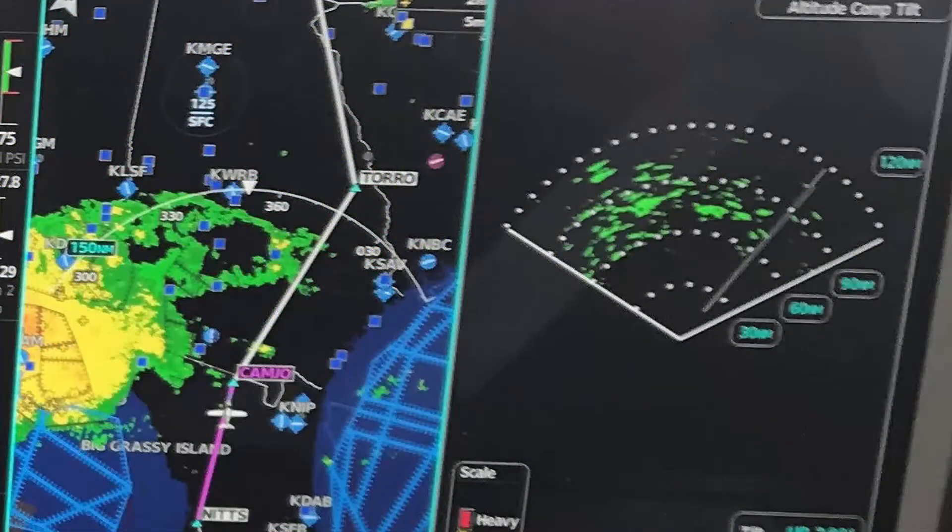On a recent trip back to Minnesota from Sun 'n Fun, I had the challenge of developing routing around a significant line of thunderstorms that were moving from west to east and had already reached the Florida Panhandle. My pre-flight planning helped me to identify a route that would keep me ahead of the cells and hopefully ahead of any associated turbulence. This assured me that I'd stay ahead of the precipitation.